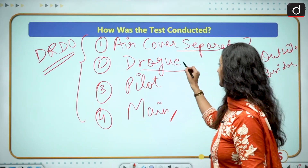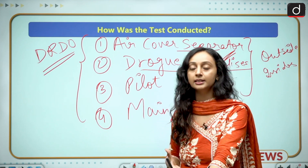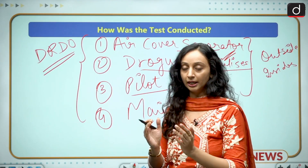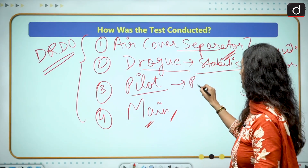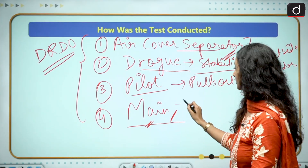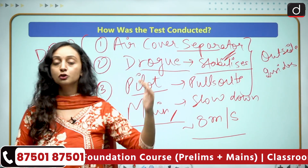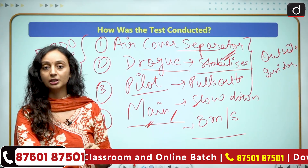The drogue parachute stabilizes the vehicle, which is heavy and moving at high speed. After this, the pilot parachute pulls out the main parachute, which is very heavy and integrately packed — it cannot be exposed on its own. The main parachute then slows the vehicle down to roughly 8 meters per second to ensure a safe splashdown. All these parachutes must function effectively for the astronauts to return to earth safely.